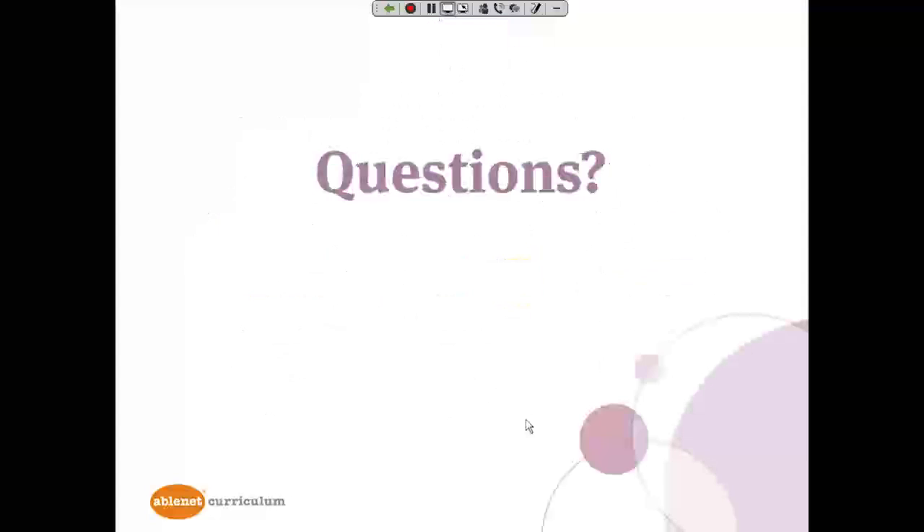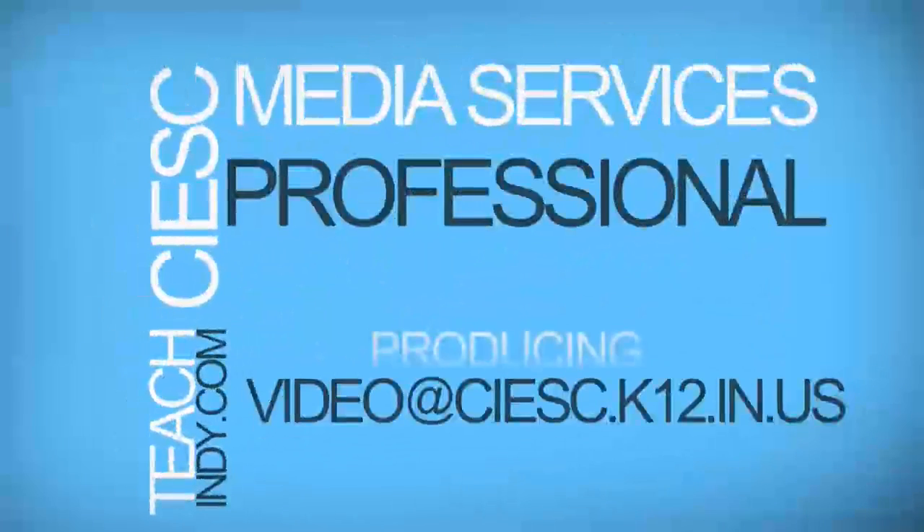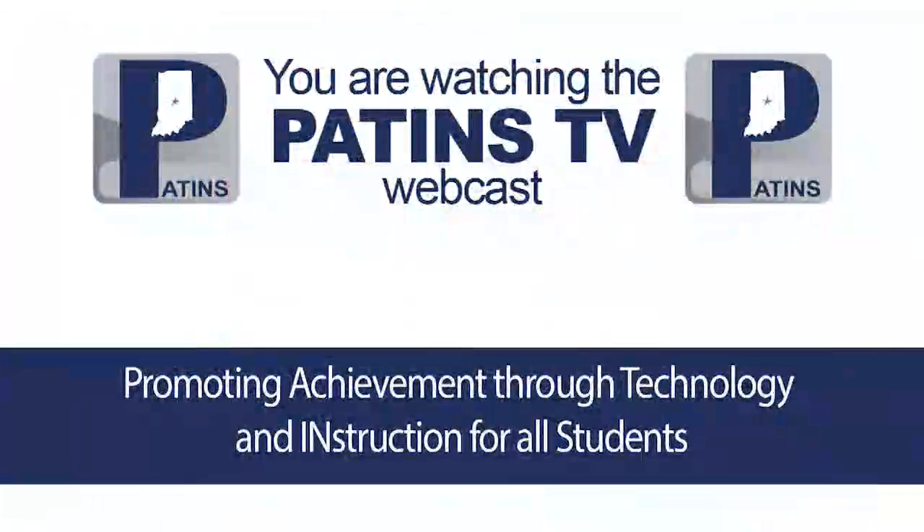If you have questions about Equals or Equals Pre-K or any of our other curricular products, please contact Lisa Hall, our local representative. Her email address is LALLHALL@comcast.net and her phone number is 317-570-9077. It's been a pleasure being with you here today. Thank you. I also understand that AbleNet will be at the ATIA conference in Orlando, Florida the week of January 26th through the 30th, so you might have a chance to stop in and see the curriculum firsthand. That's going to wrap up today's episode of Patents.tv. I hope to see you next time.